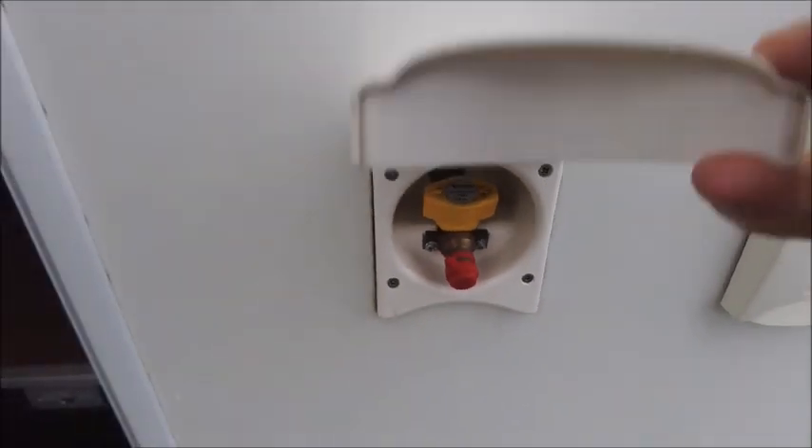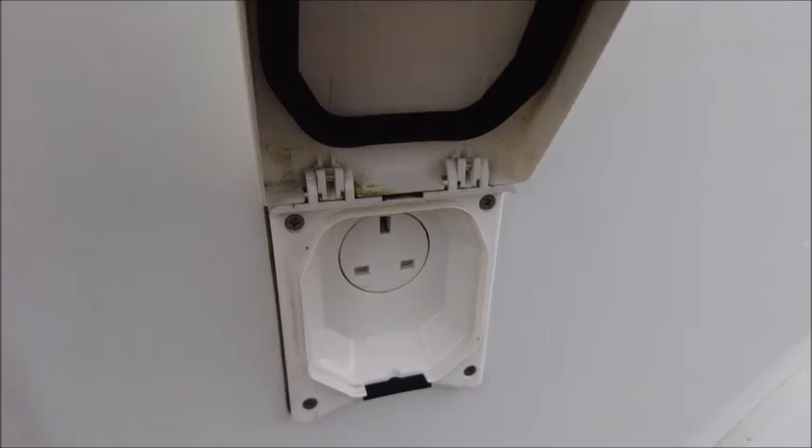Before you get inside, there is a gas barbecue point and a UK mains socket on the exterior.